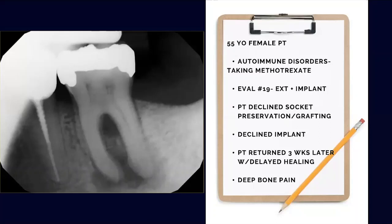This is a 55-year-old female patient who presents with autoimmune disorders, taking methotrexate — a very common drug. She was referred by her general dentist to evaluate tooth number 19. She declined socket preservation, grafting, and a dental implant. All she wanted was the tooth taken out because it was bothering her and insurance didn't cover the other options. The patient ended up returning to me three weeks later with delayed healing and a deep pain in the bone.